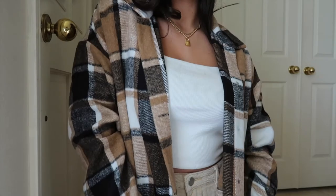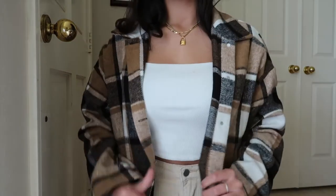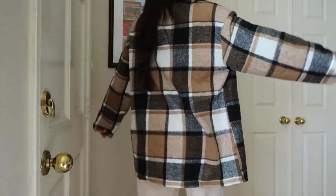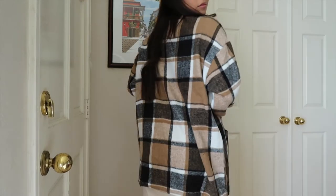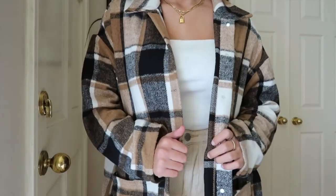Next I got this neutral shacket — it's like a plaid jacket, very trendy right now. I wanted one that didn't look tacky and looked really cute like the ones from Zara, and this one was a win. It's so soft and warm. The only downside is it's 100% polyester, which can be a little itchy if you're not wearing a long sleeve underneath, but it's not that bad. I got it in a size medium for an oversized feel.